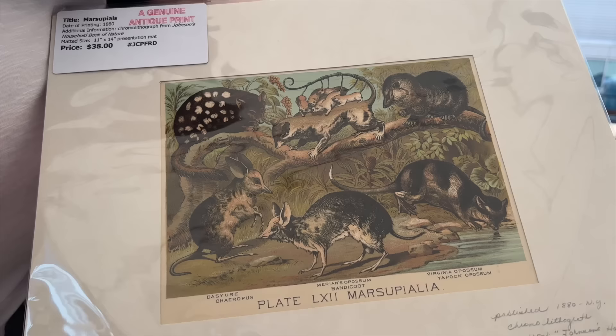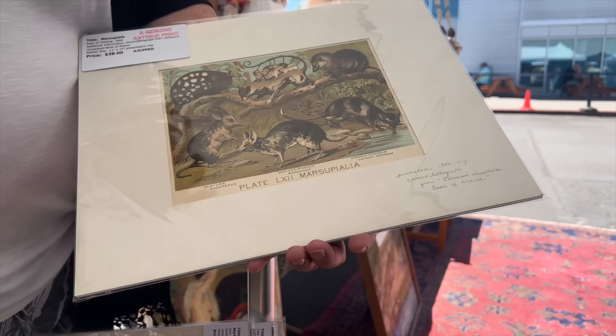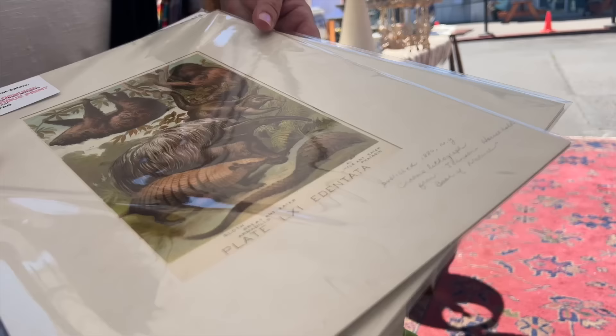The babies! What a good find. How much were they? $19 each. And they're from 1880.